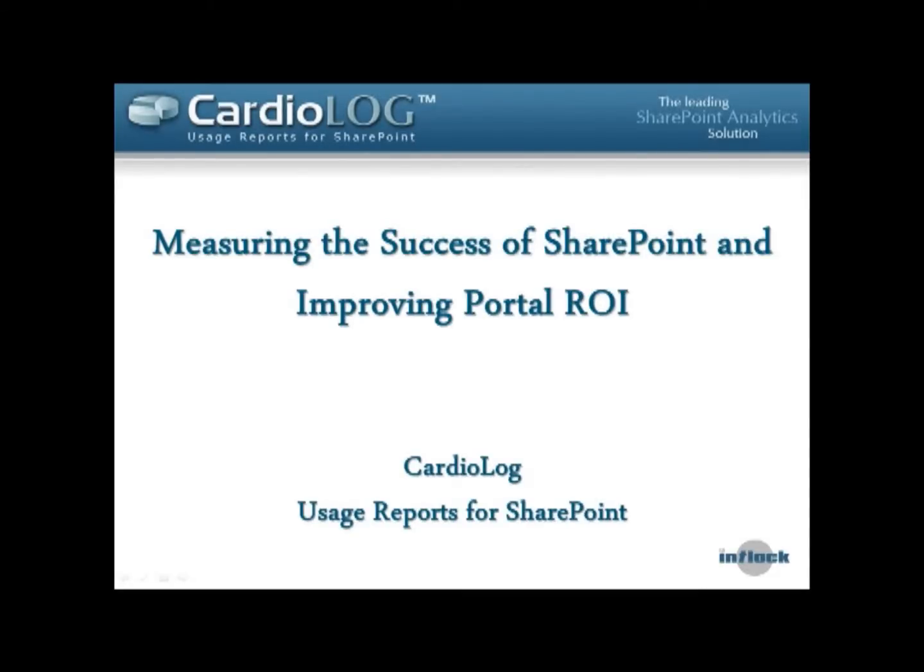Thank you everyone for joining this afternoon. I hope everyone's having a good day as we end the week. My name is Yarin Negri and I'm Director of Marketing here at Intlock. What I want to do over the next 40 minutes or so is share with you some ways we can understand if our SharePoint portal is achieving the goals we've defined, if it's helping our organization, and if employees really find it beneficial — and if not, how we can improve our portal to make sure it really does have an ROI.